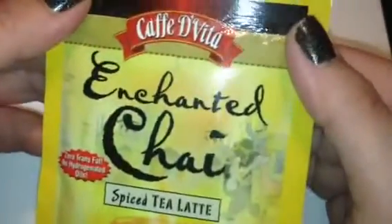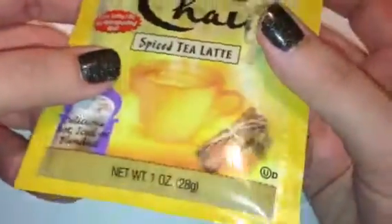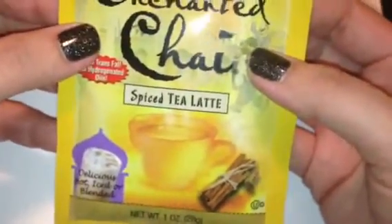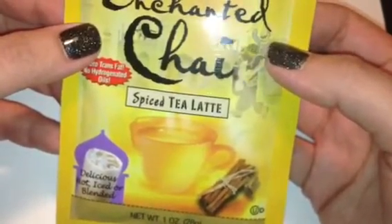The next thing in here is this Cafe DeVita enchanted chai spiced tea latte — delicious hot, iced, or blended — and it looks like a one-time use. I do like chai lattes so maybe I'll give this a try. I'm not big on hot drinks even in the winter — I always get a cold drink because it only stays hot for so long and then it just grosses me out.